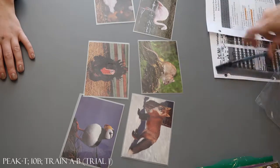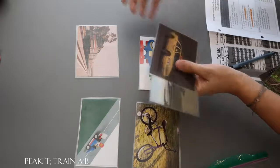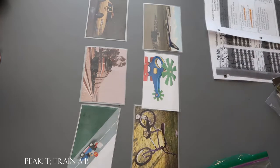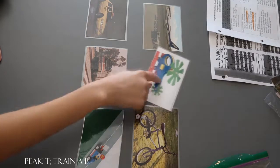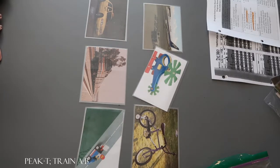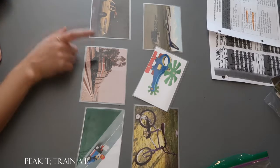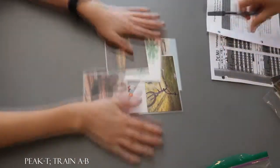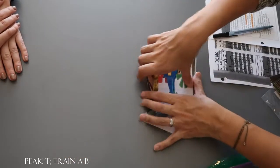All right, let's do another one. Okay, which are toys? Good. Which are vehicles? Try it again, which are vehicles? All of them. All of them are vehicles. Good. These are toys. These are all vehicles. Let's do another one.